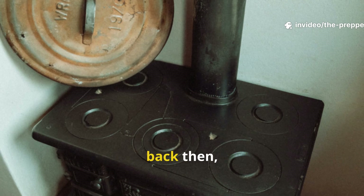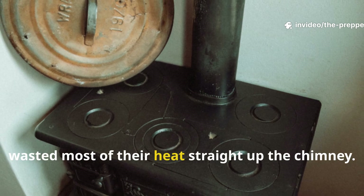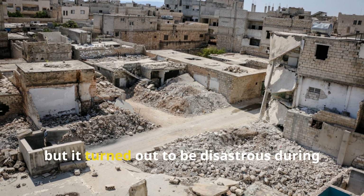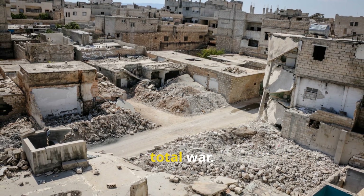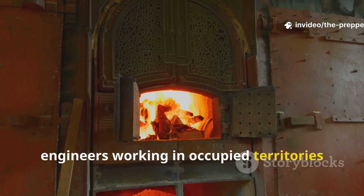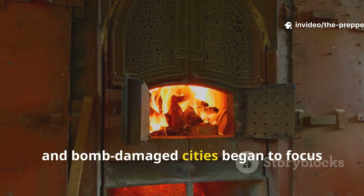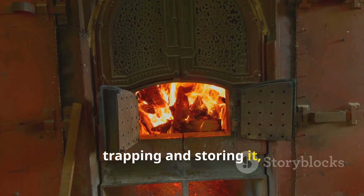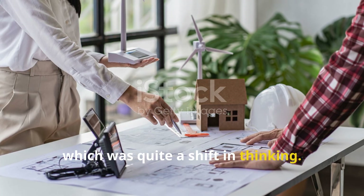Conventional stoves back then wasted most of their heat straight up the chimney. That was fine in peacetime, but it turned out to be disastrous during total war. So engineers working in occupied territories and bomb-damaged cities began to focus less on producing heat and more on trapping and storing it — quite a shift in thinking.